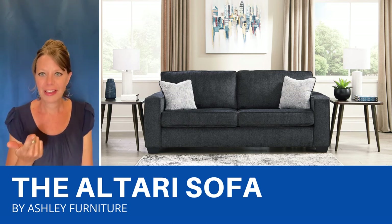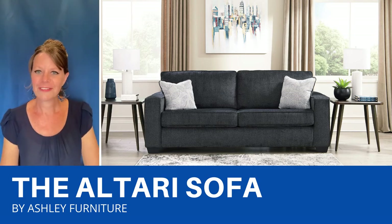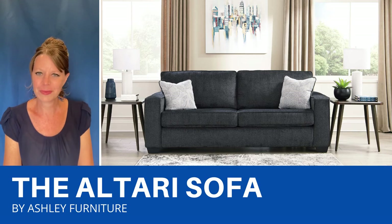There's a sofa, a love seat, a recliner, an ottoman, and a sectional. So not only can it fit your decor color, it can also fit your space.